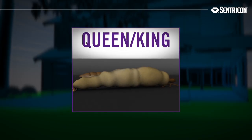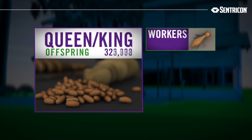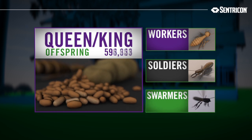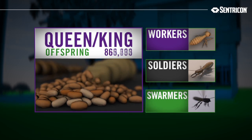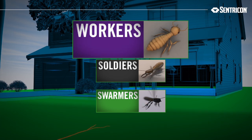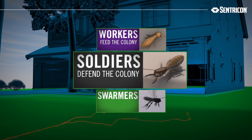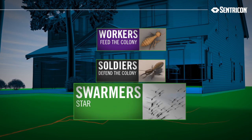Termites live in colonies, with the queen and king producing a steady stream of offspring consisting of workers, soldiers, and swarmers. In fact, a single queen can lay millions of eggs. Every termite has a role. Workers relentlessly search for food to feed the growing colony. Soldiers defend it, and swarmers leave it to try and create new colonies.